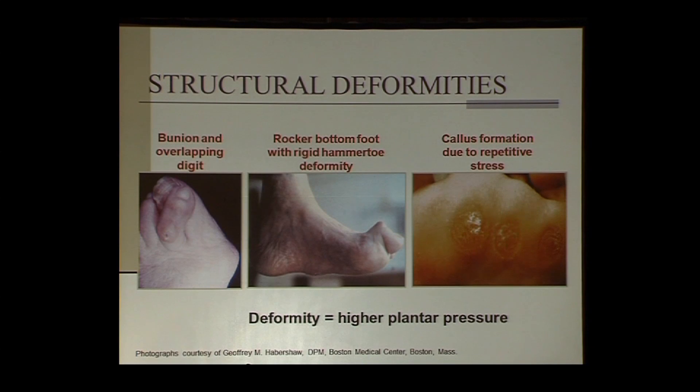What do we mean when we talk about deformities? The most common ones are hallux valgus or bunion formation, and hammer toe formations. Some toes are overlapping, some are dorsally dislocated, causing retrograde buckling of the metatarsal heads and increasing peak plantar pressure. What we are ultimately dealing with is increased peak plantar pressures that lead to formation of the ulcer.